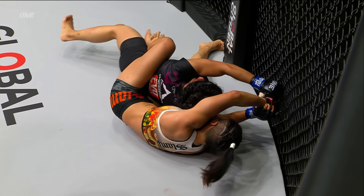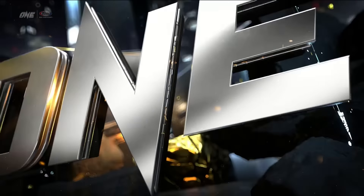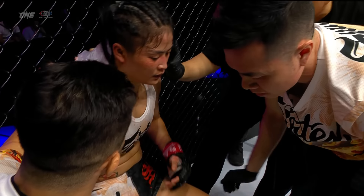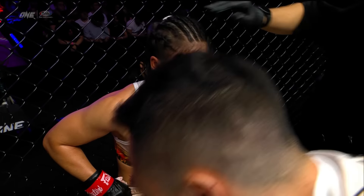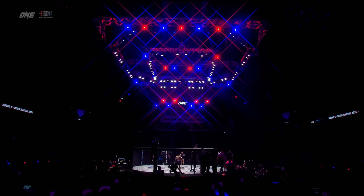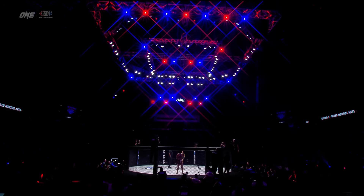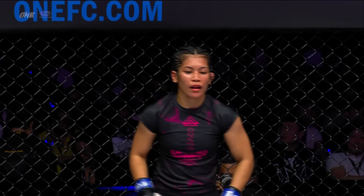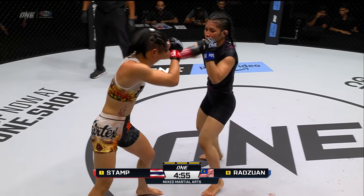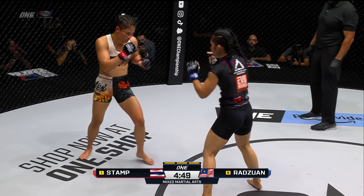Jihen can only go to the knee side since they're up against the fence — she can't put pressure on the foot side to create separation. Stamp's going to be able to adjust and inch that body triangle deeper. Stamp with strikes to the face of Jihen. Not doing a whole lot of damage but it's adding up on the scorecards. She's in one of the most dominant positions you can be in and she's scoring — not only trying to choke but doing damage as well.